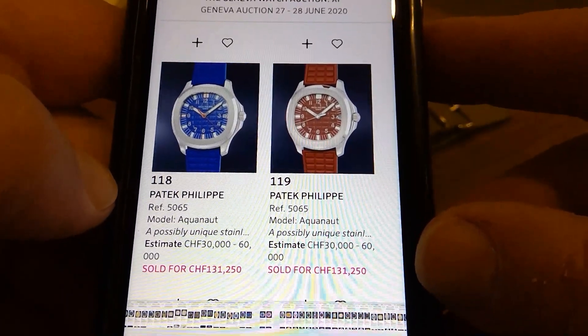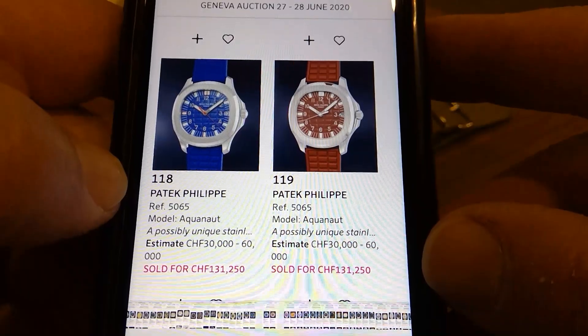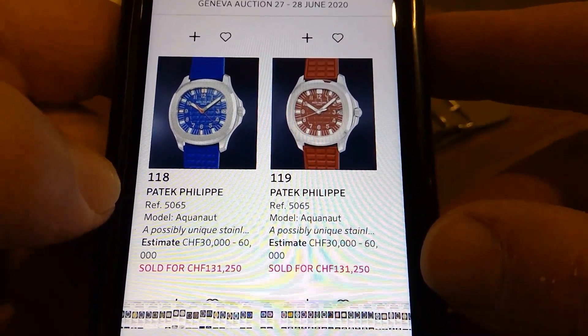These two Aquanauts were very interesting — got a lot of pop. Love the straps on them, they've got that chocolate bar look. They killed it — double the estimate.